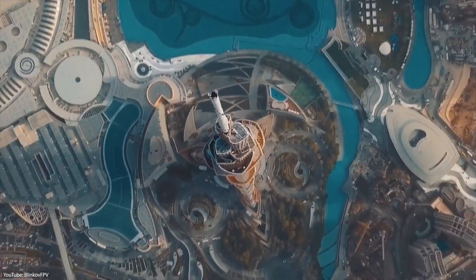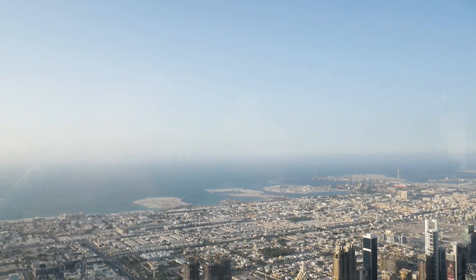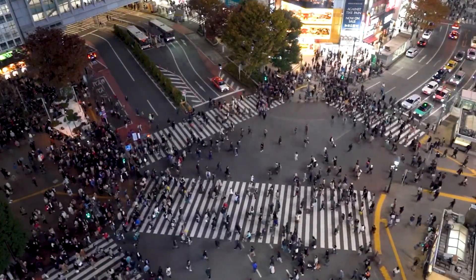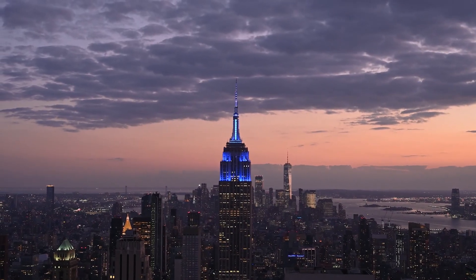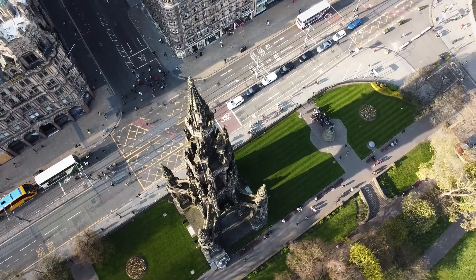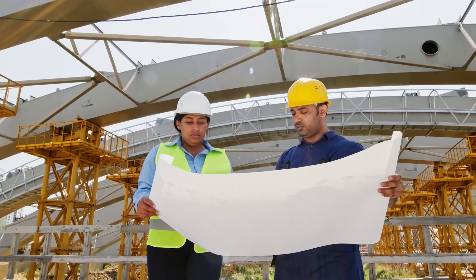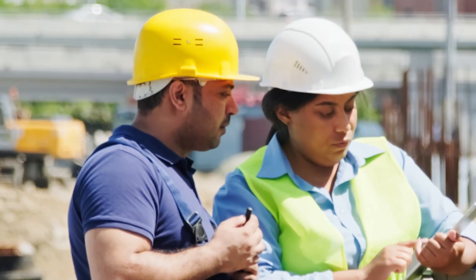Welcome to our video on the world's most expensive mega-projects, from towering skyscrapers to massive infrastructure developments. Mankind has never ceased to amaze us with its ability to dream big and build even bigger. We'll take a journey to explore some of the most ambitious and awe-inspiring projects ever undertaken by human beings, and marvel at the staggering costs and engineering feats required to turn these ideas into reality. So, let's get started.